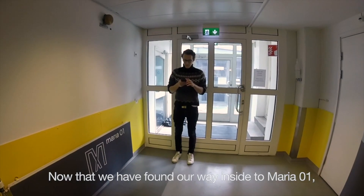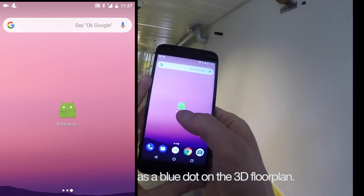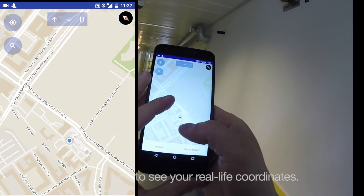Now that we have found our way inside Maria01, we can open up the Proximia.io app. The app will show your location as a blue dot on the 3D floor plan. The floor plan is placed on the world map so you can zoom out to see your real life coordinates.